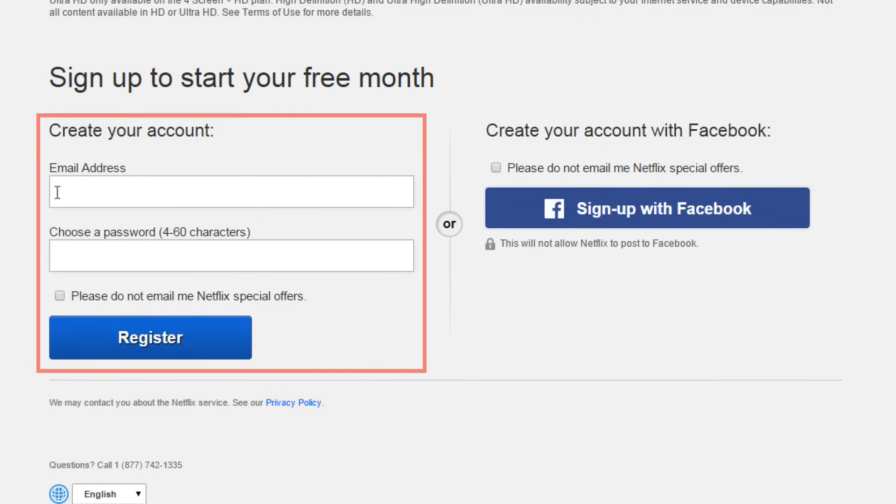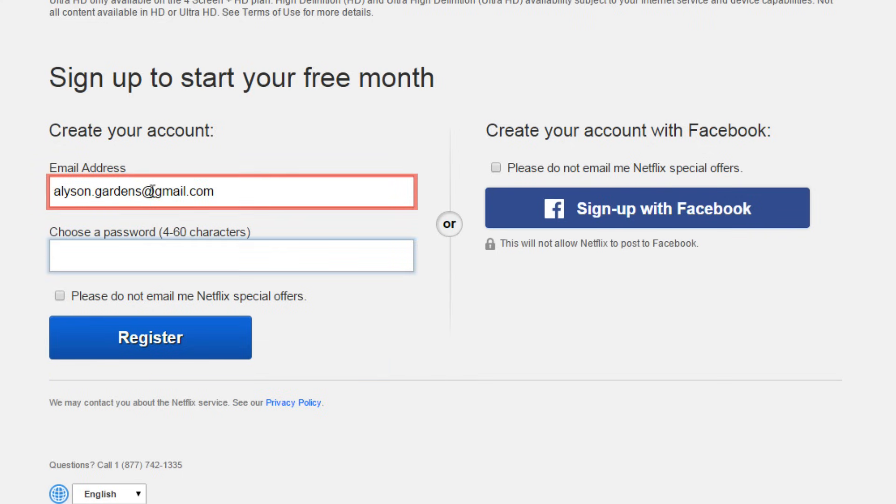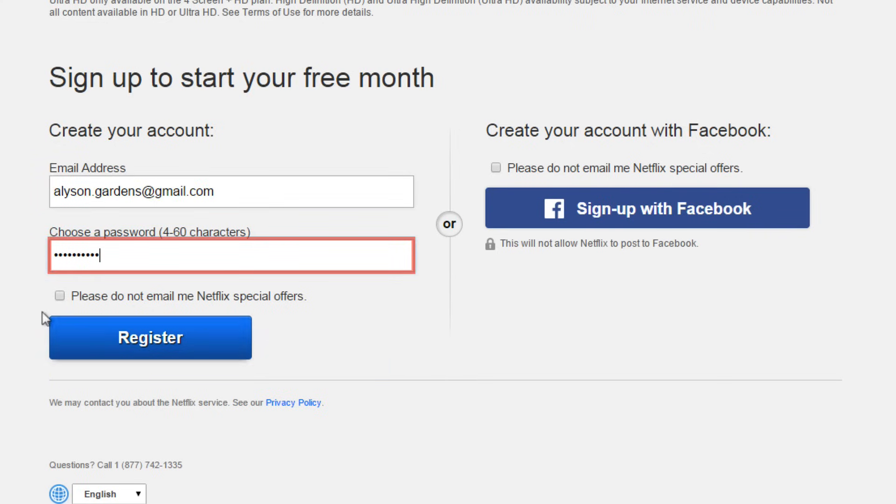Secondly, you can create a Netflix account by entering your email address and a password. If you don't think you'll remember your password, feel free to write it down on a piece of paper and keep it safely hidden away where only you can find it. If you don't want to receive any emails from Netflix, check the box below. Then go ahead and click 'Register.'